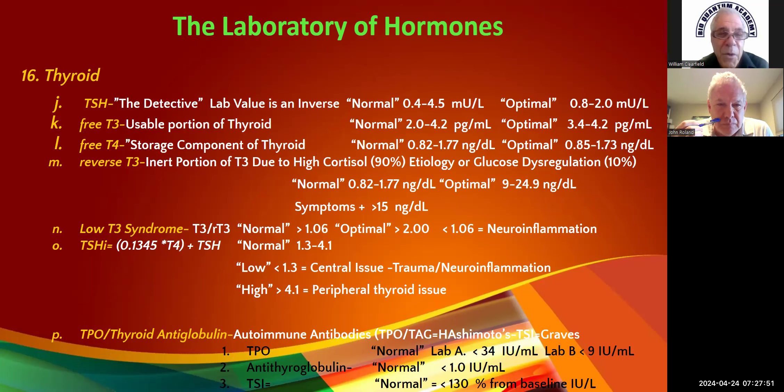The free T3 — to me this is the most important of all the thyroid parameters. You want it in the upper third.